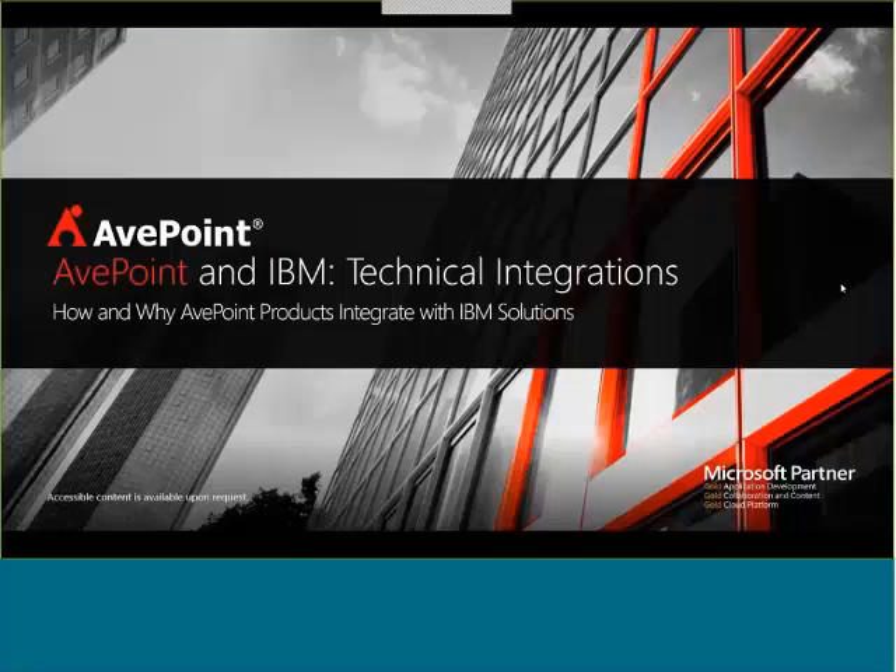Welcome, everyone. Today, I'm glad to introduce our speakers, Hunter Willis, who's an account technical specialist, and Taylor Davenport, who's the VP of North America Sales for AvePoint. They'll be walking us through a presentation and a demo on how to utilize AvePoint and Spectrum Protect. I'd like to go ahead and turn it over to Hunter.